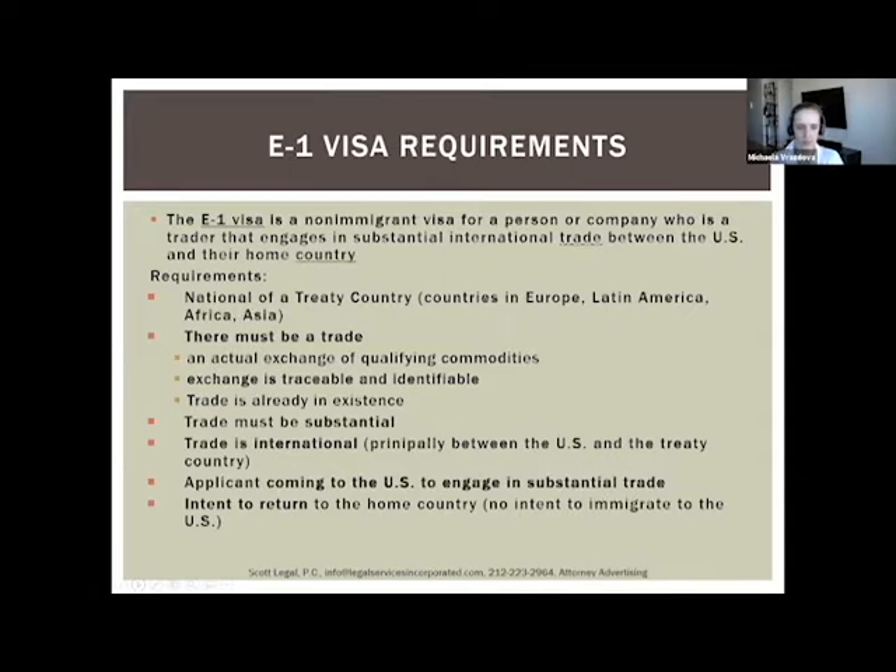The next requirement is that the trade between your home country and the US must be substantial. Unfortunately, immigration regulations do not define what 'substantial' means — they don't specify a dollar amount. The regulations say there must be a continuous flow of trade. Consulates look at the number of clients, the number of transactions per year, and the monetary value of the trade.